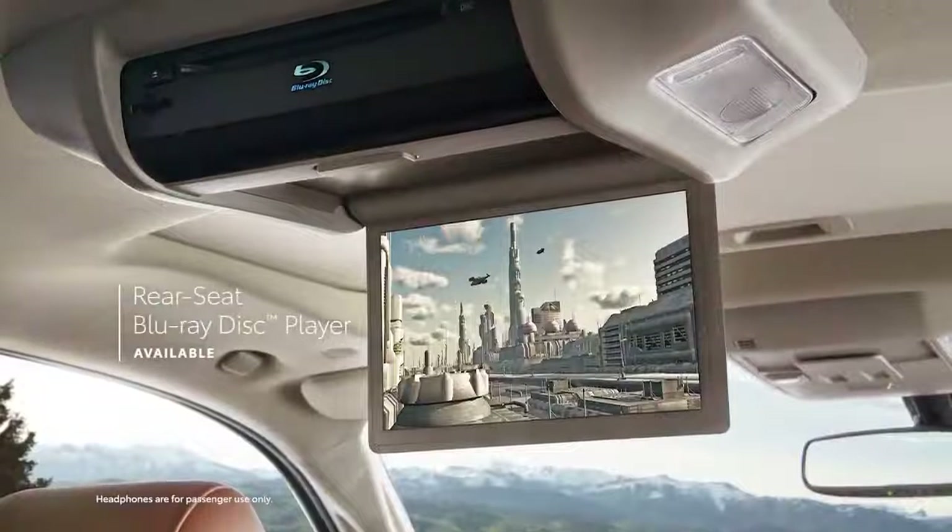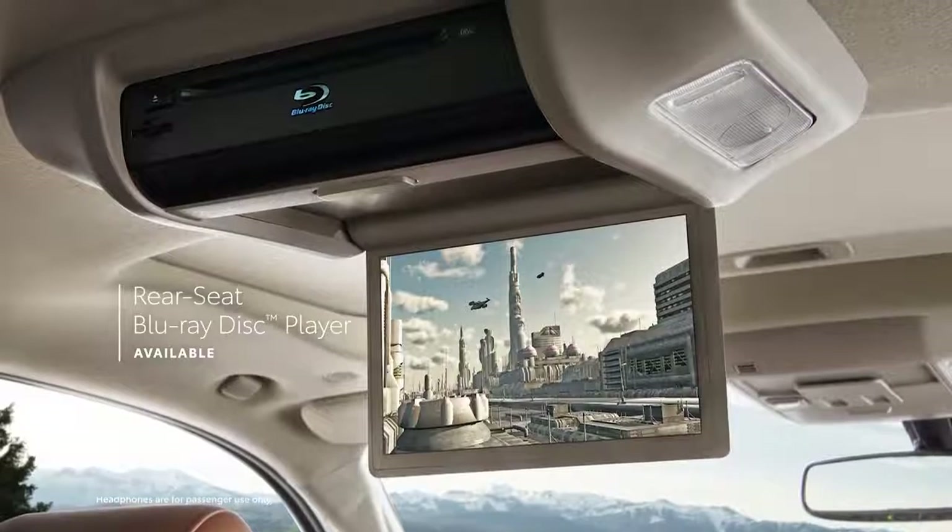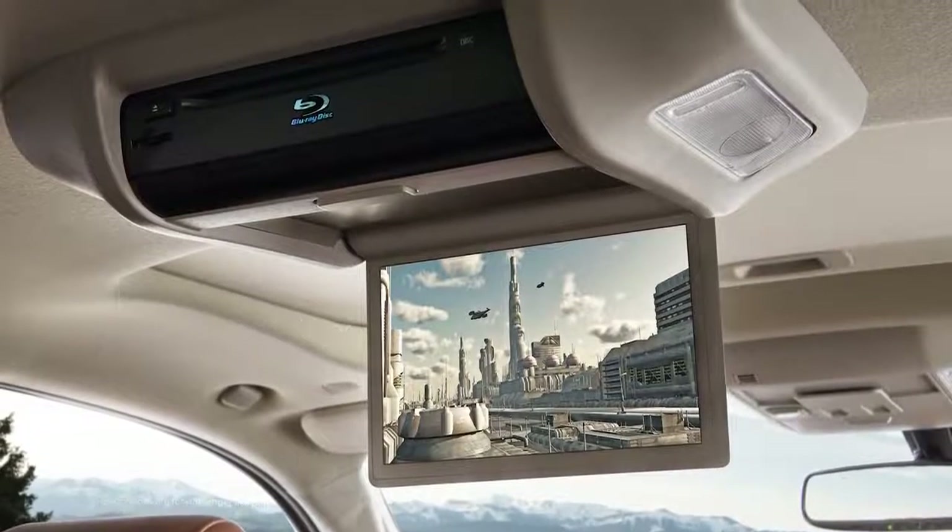Finally, backseat passengers will love the available rear seat entertainment system, which includes a Blu-ray disc player and dual wireless headphones.